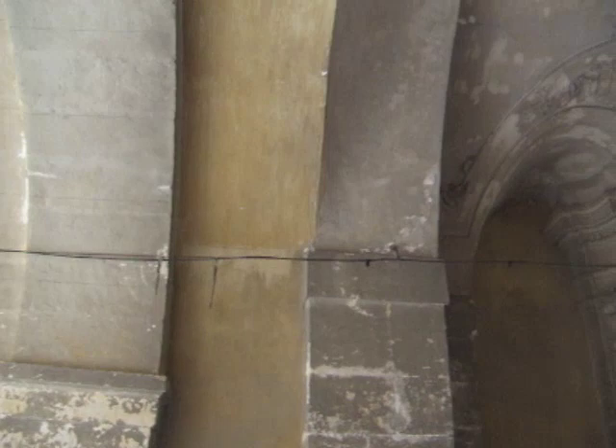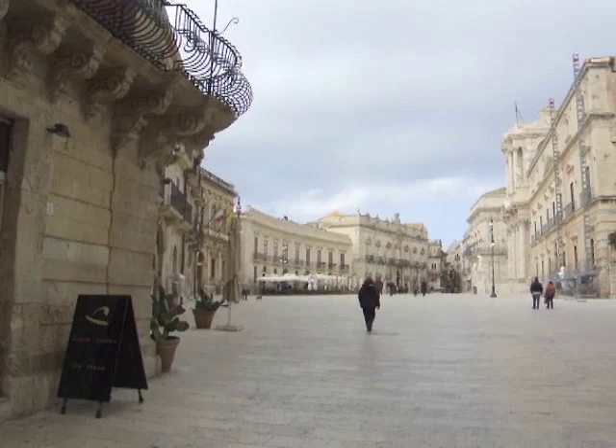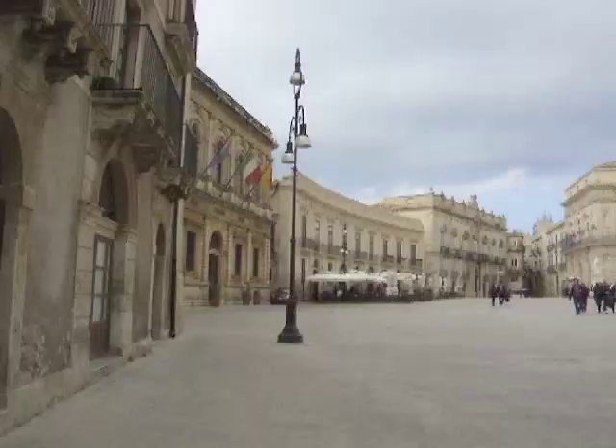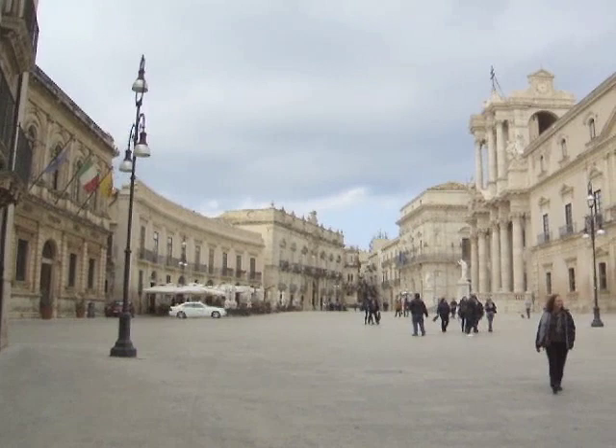As we go back towards the street, just to show you some detail of this simple entrance — here we are at the seat of government, the Siracusa government, the cathedral, the bishop's residence, and the bishop's garden behind this gigantic fence. Here we have the gate.